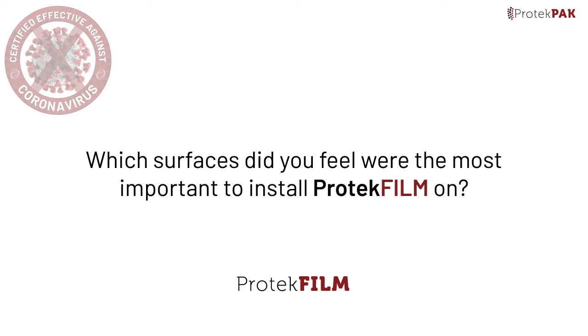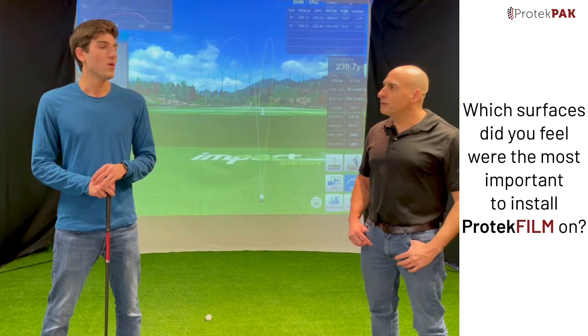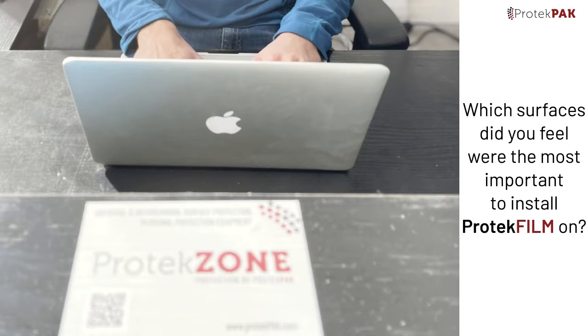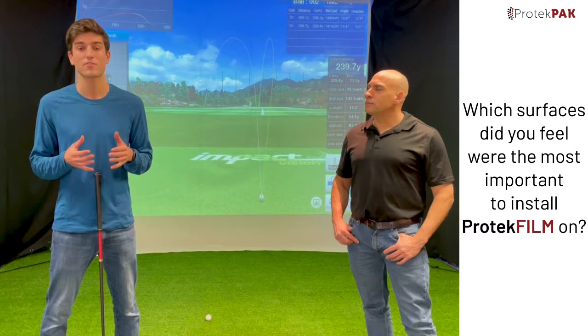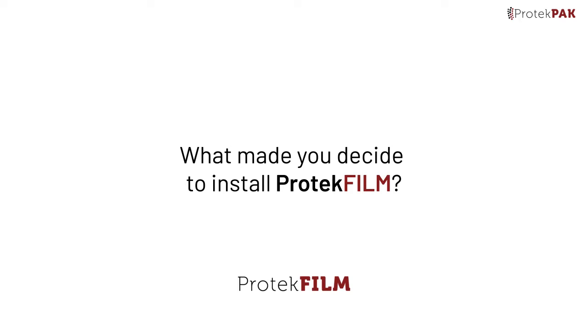So Jake, which surfaces did you feel were the most important to install the film on? We decided to install the film on all of the touchpoints within our facility, as we wanted to protect our customers as much as possible. So we covered the doors, the front desk, all of the kiosks, the washrooms, and any touchpoint where customers or employees would be exposed to the virus.